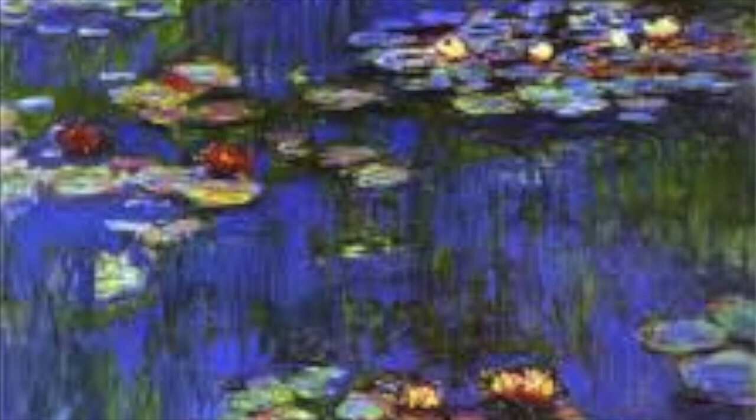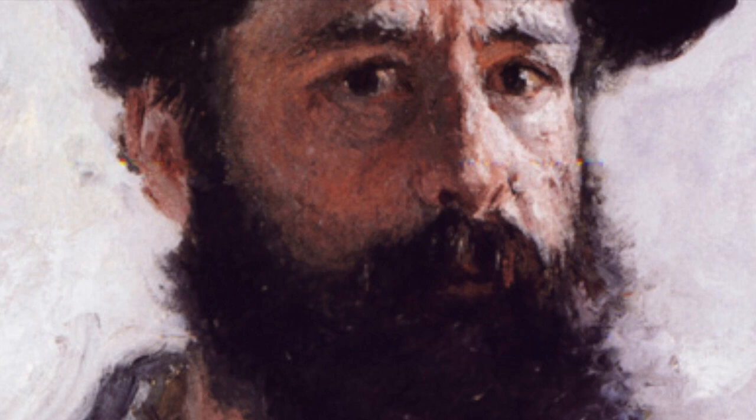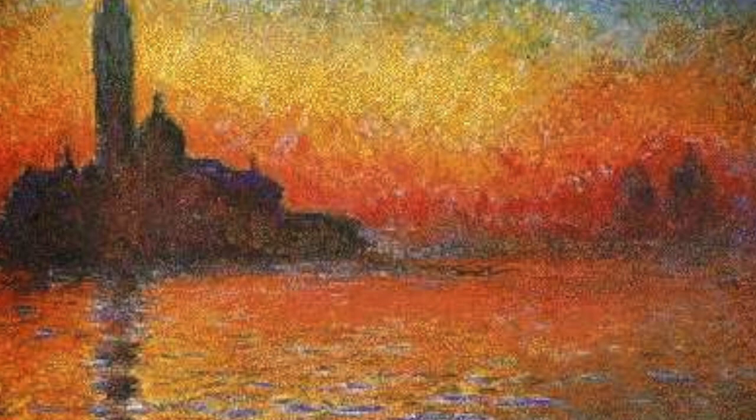Monet was famous for a type of painting called Impressionism. He used watercolors to create many of his paintings. But his most famous paintings were of his gardens.